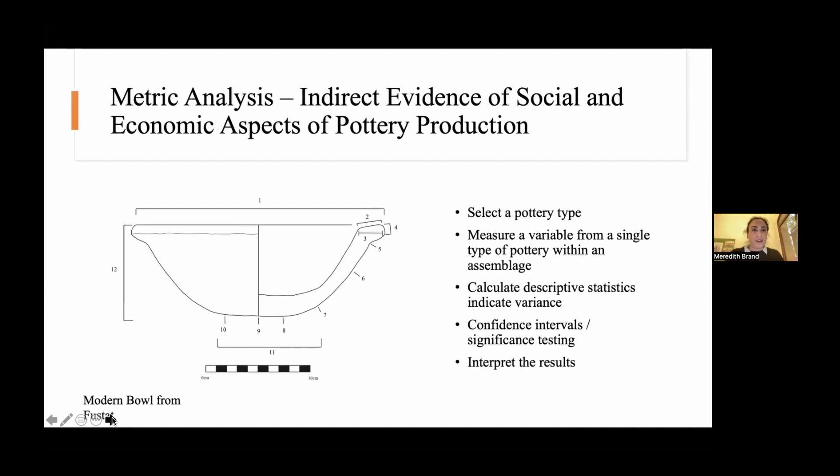In general, the research design is as follows: you select a pottery type — which, as we'll see, is much easier said than done — then you measure a variable from a single pottery type within an assemblage. This is a modern bowl from the Fustat potters in Cairo, showing all the points I measured: different points of wall thickness, rim diameter, height, lip thickness, width, and similar measurements. Then a descriptive statistic is used to calculate the variability within the sample. People have been using metric analysis pretty regularly since the 1960s to understand different economic and social things about pottery production.